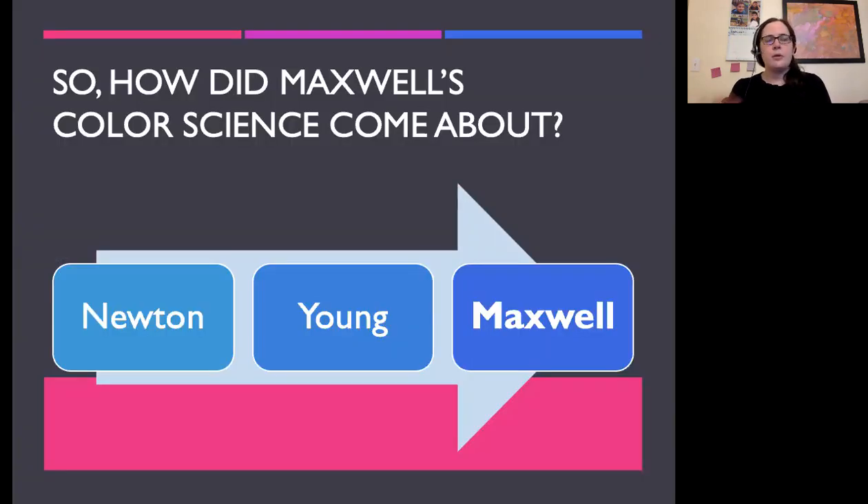I'm going to talk about not just Maxwell's story, but also the substantial steps building up to it. First I'm going to start off with Newton — feels like anything to do with physics has to start with Newton — and then we're going to go to Thomas Young, who came up with the theory that Maxwell then built upon, and then we'll talk about Maxwell and his scientific work.